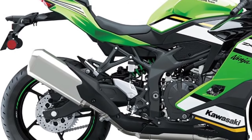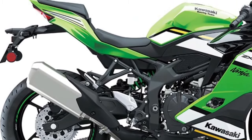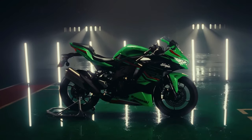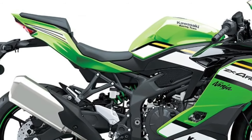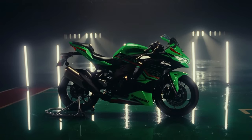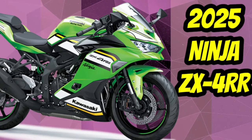With its aggressive stance and aerodynamic design, the Kawasaki Ninja ZX4 RR commands attention, hinting at the raw power that lies beneath its sleek exterior. Equipped with a high-performance engine tuned for maximum power and torque, the Ninja ZX4 RR delivers lightning-fast acceleration and exhilarating top speeds.